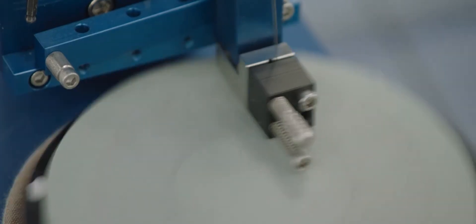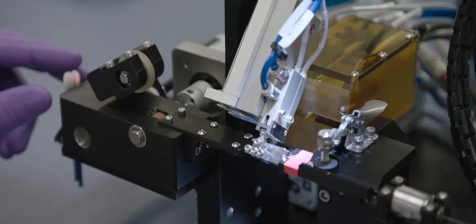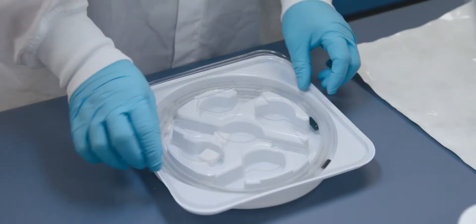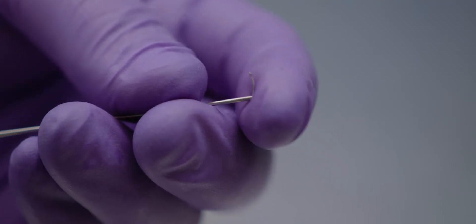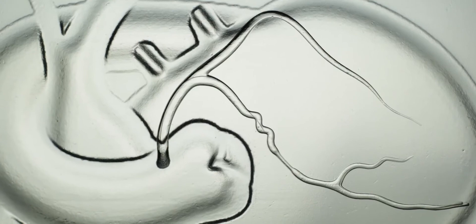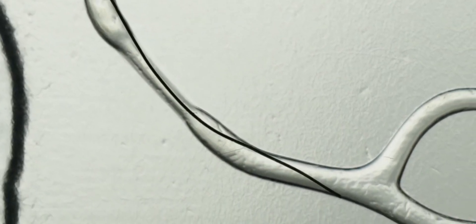Boston Scientific's intention to create an FFR with the performance of a workhorse wire informed the material, design and processing of each element of the wire. It starts with a tip that is easy to shape, maintains its memory, with an excellent balance of being soft, but yet being able to get through a lesion and a torturous anatomy.